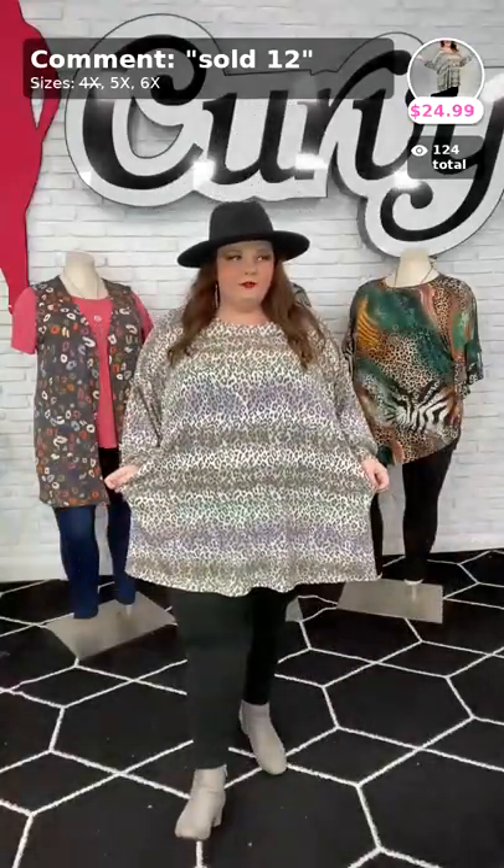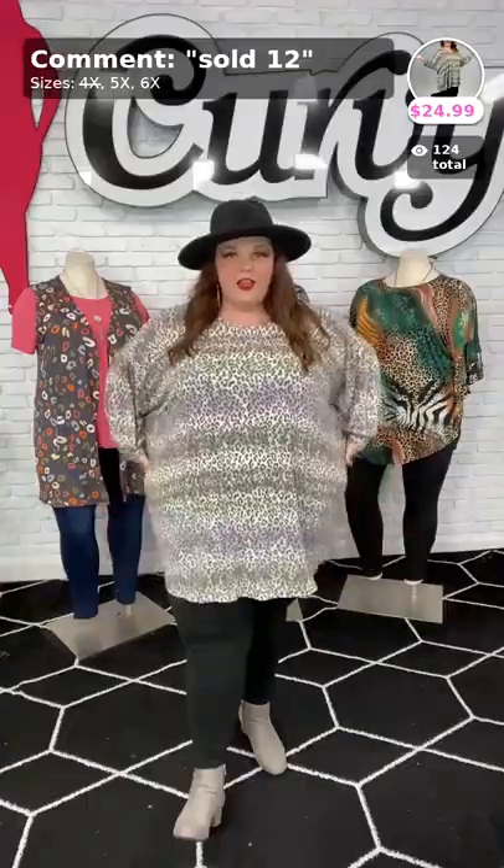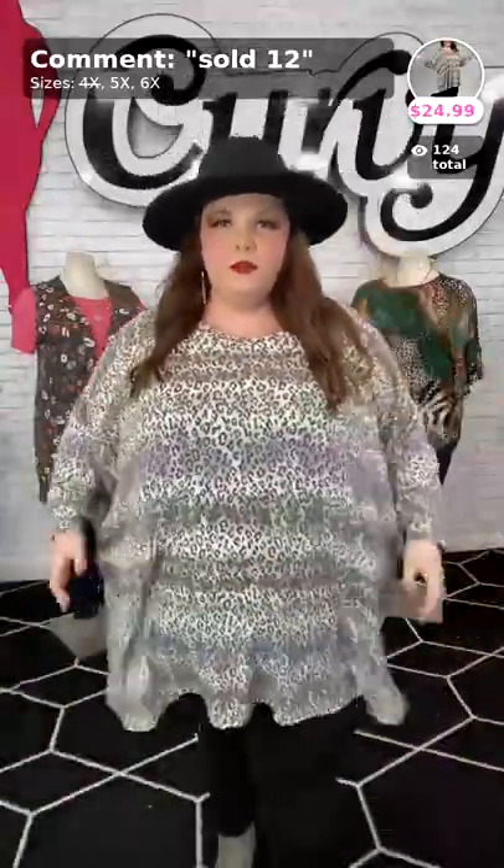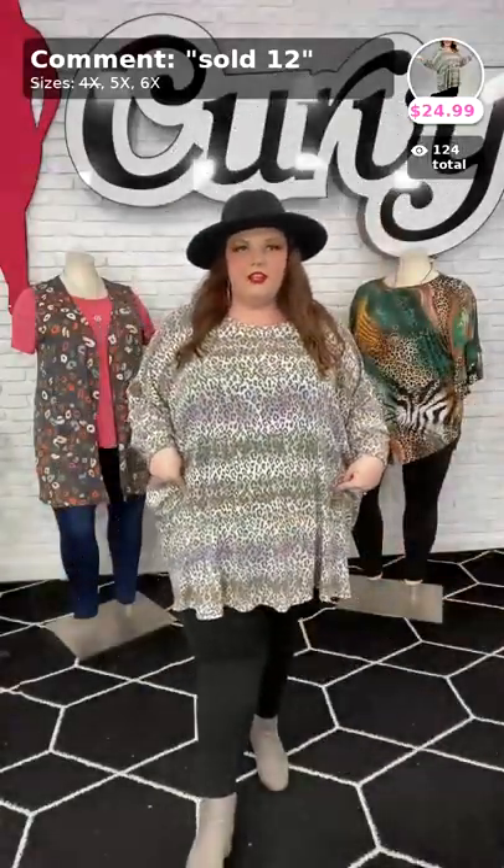Look at this top — it is beautiful. It is a curvy brand top, it's $24.99. I'm in the 5X of this. We have the little cuff around the sleeve, so it's like a parachute sleeve, balloon sleeve. Beautiful purples and browns. This is sold number 12, $24.99. I'm in the 5X of it.